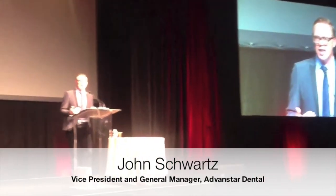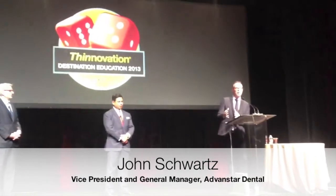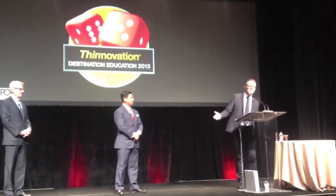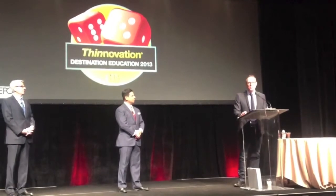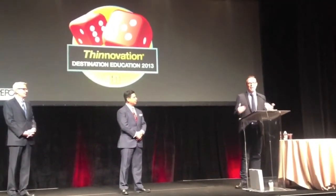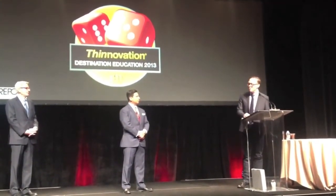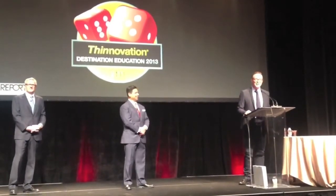I found out last night that in our December issue of Dental Products Report, we're going to be honoring the Sol Laser as one of the top 10 products of the year. So congratulations, guys. I'm also proud to announce that we have a series in that issue about the top 10 people behind the scenes in the dental industry, and this year one of them is going to be your very own Brenton Lively. So congratulations, Brenton.